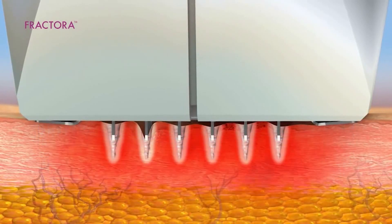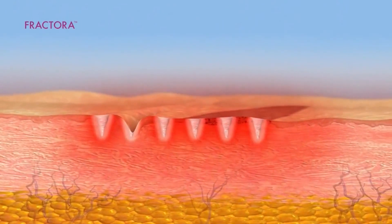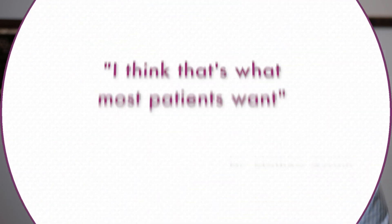It has a needle array in its handpiece that pokes to different depths into the skin. It can be superficial, mid-depth, or deeper depth. By doing that, it creates zones of thermal heating that over a period of time heal with the surrounding normal skin, causing collagen to increase and producing a clinical benefit to the patient in a safe and effective manner.